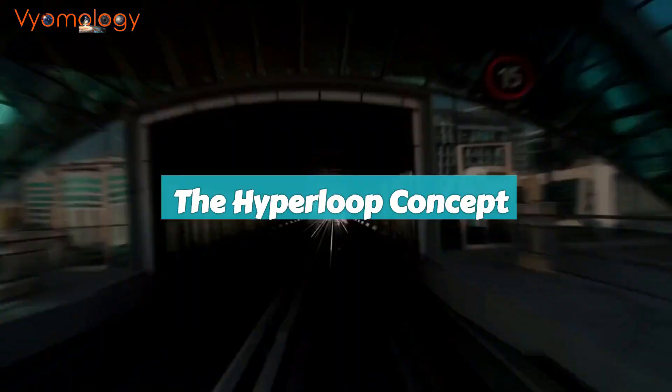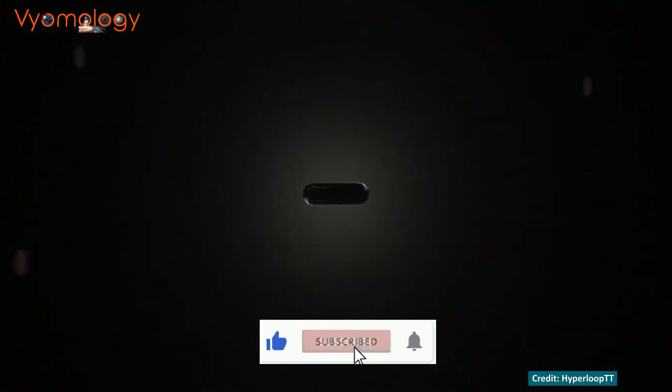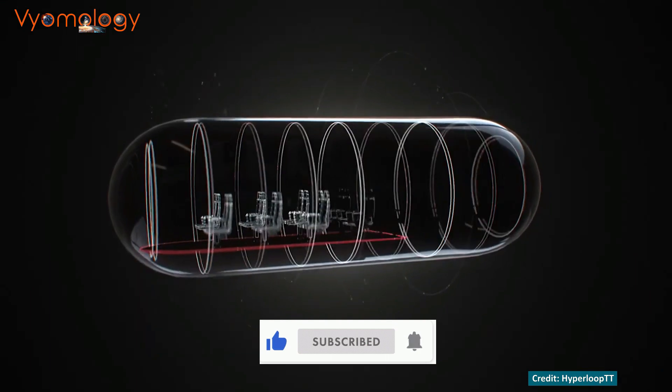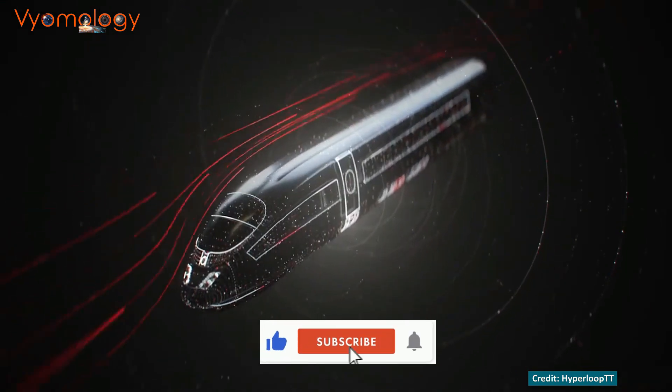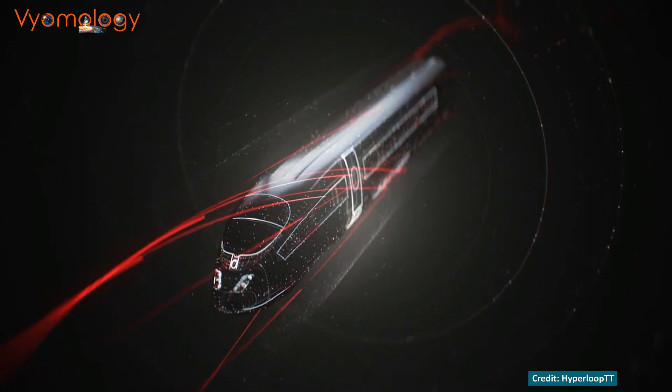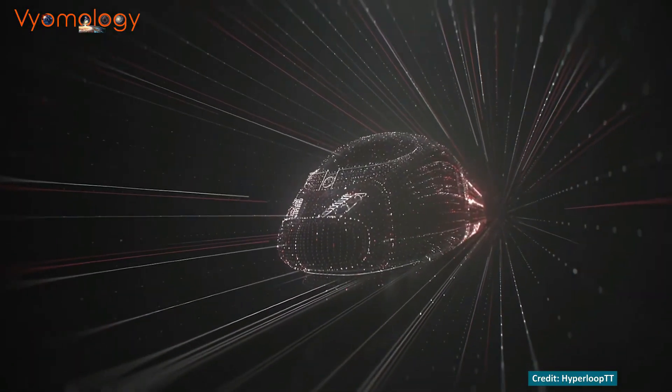Let's start with the basics. What is the Hyperloop, and why is it so exciting? The Hyperloop is a revolutionary mode of high-speed transportation envisioned by Elon Musk. It's like something straight out of a science fiction movie but very real. The concept involves a pod-like vehicle traveling through a near-vacuum tube at incredible speeds — think of it as a mix between a train and a spaceship.